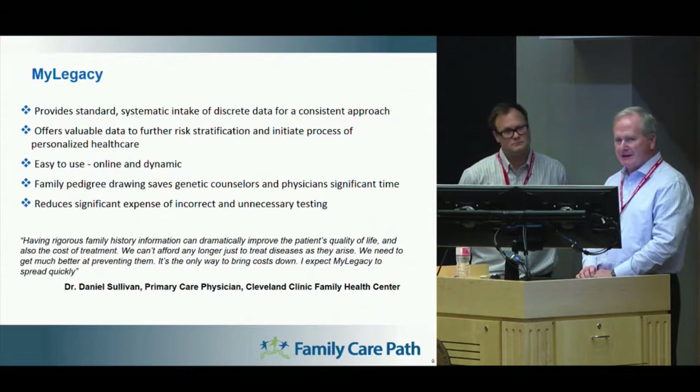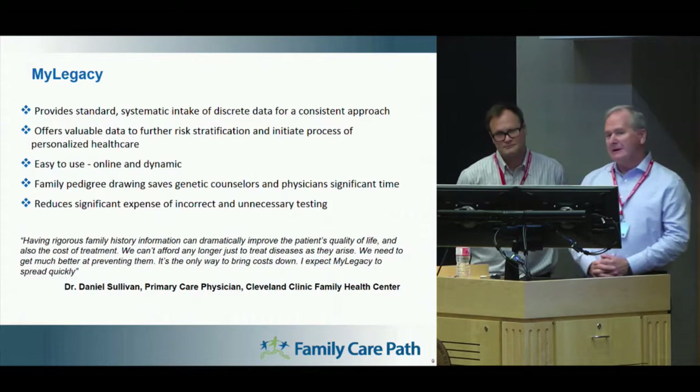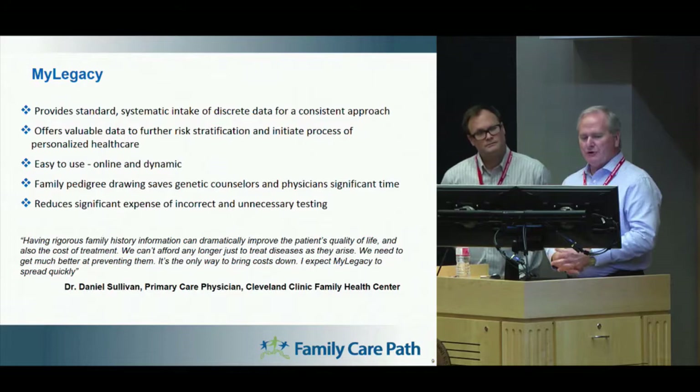It provides very standard, systematic intake of discrete data. Right now, when you typically go to your PCP, they may ask a question like, do you have any family history? That information is just manually entered, if it is entered at all, into a tab in the EMR. This program will take that data and put it into the EMR for the physician, as well as providing a pedigree drawing for the physician to understand what those risks are for the individual.